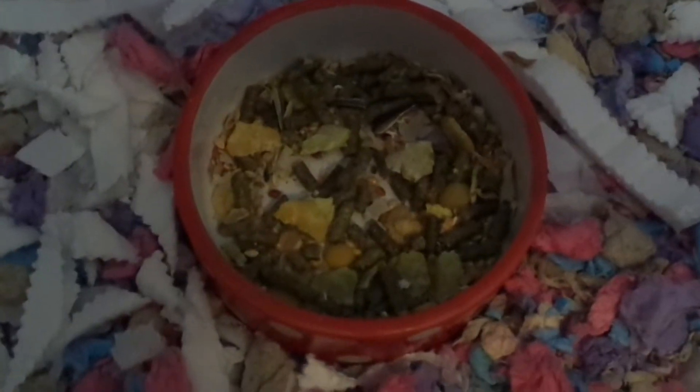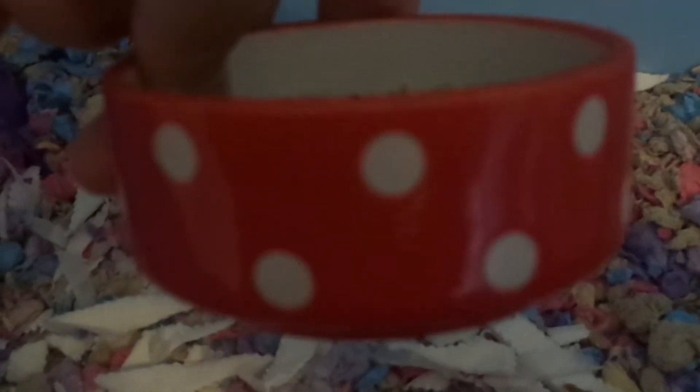So the next thing is this dotted food bowl. I love this. Krul my Syrian has the same but in blue, and this is in red — but it looks orange on the camera. Inside the bowl it has dwarf hamster mix.